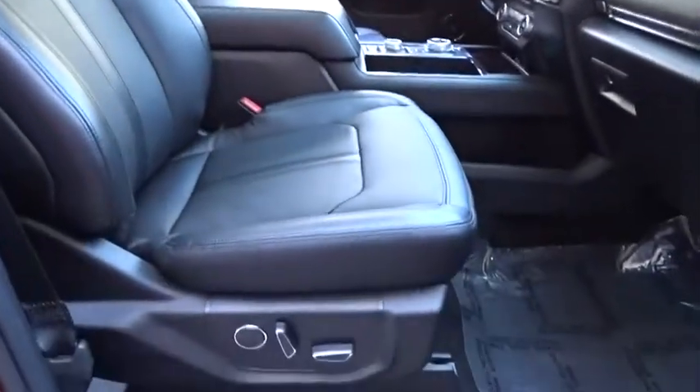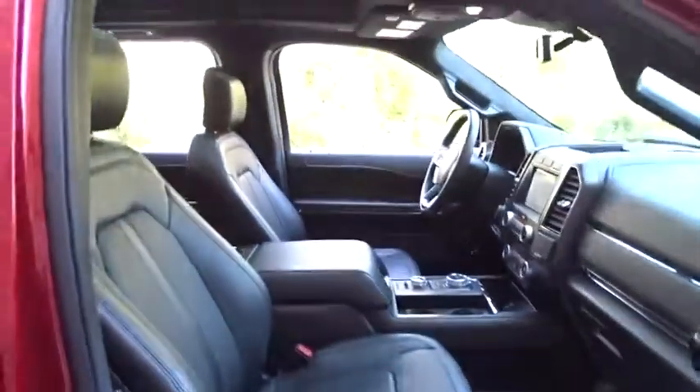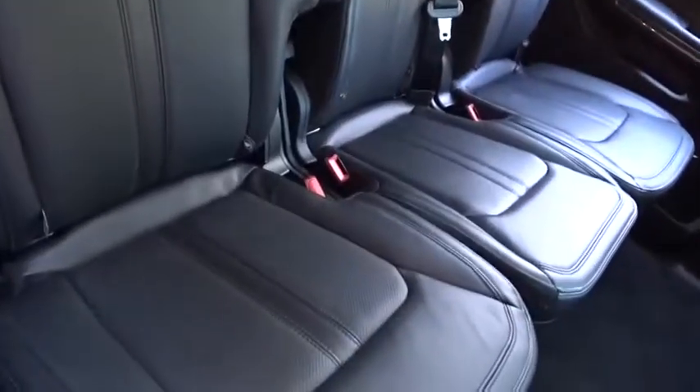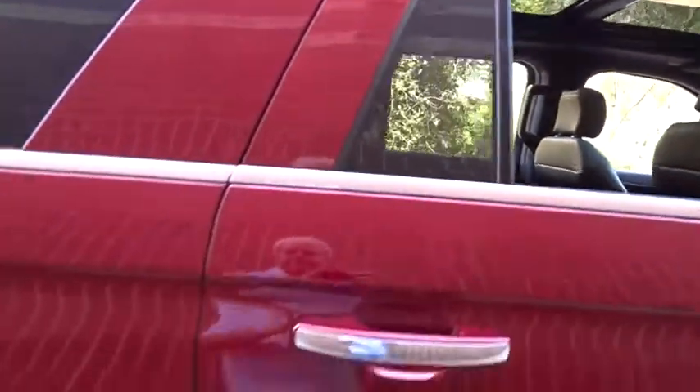Bluetooth, leather-wrapped steering wheel, power steering, adjustable steering wheel, cruise control, keyless start, four-wheel drive, auto-dimming rear-view mirror, floor mats.